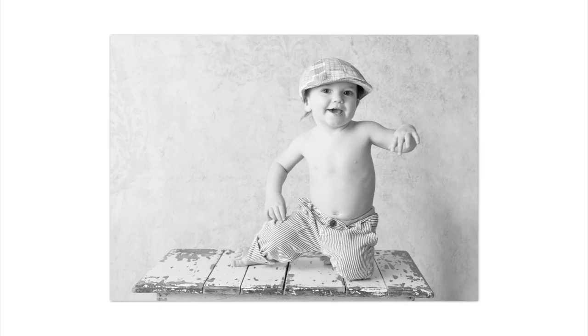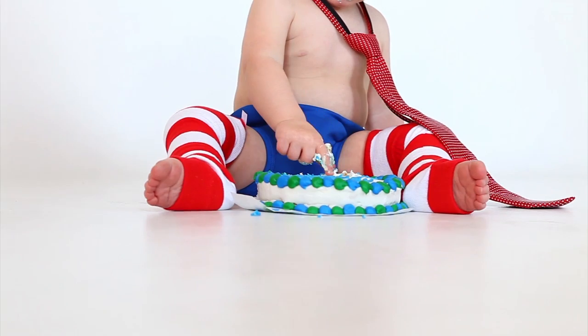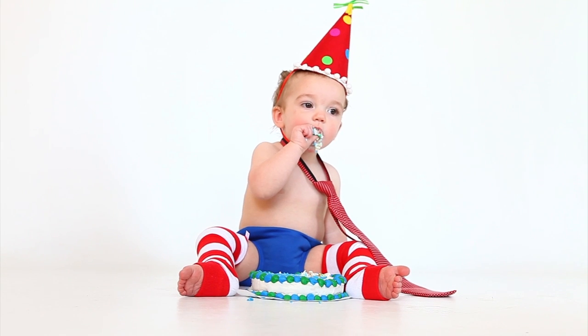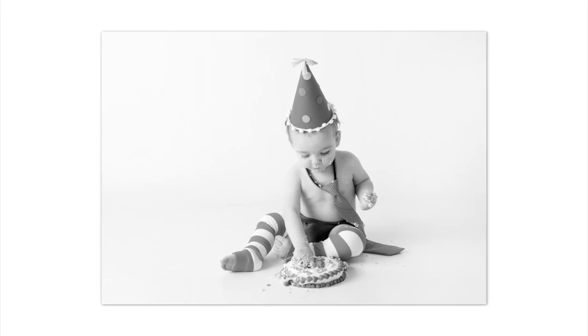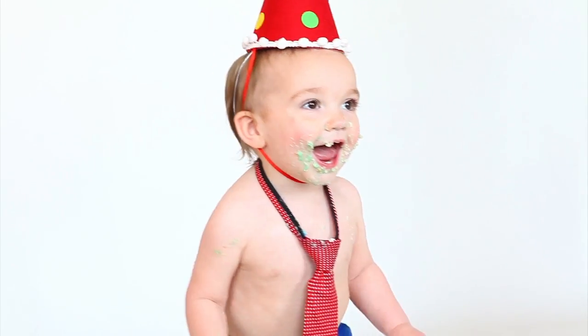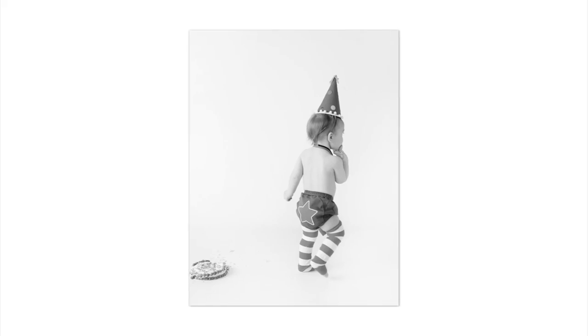At 12 months it's birthday time, so I'll do a regular portrait of the child, and then we do the birthday cake — the cake smash session with every single one-year-old. It's a really great ending to their album, with that birthday cake and that celebration in the last images.